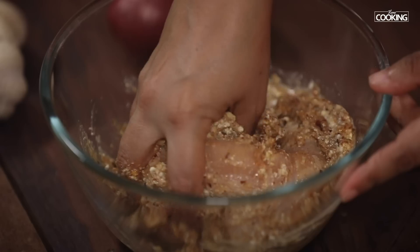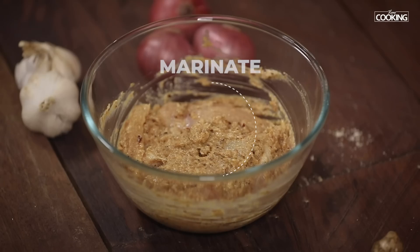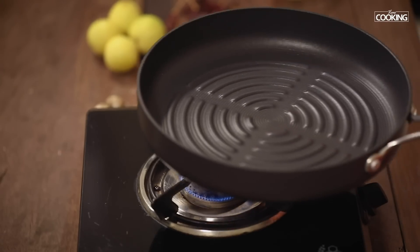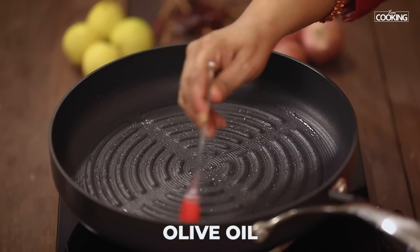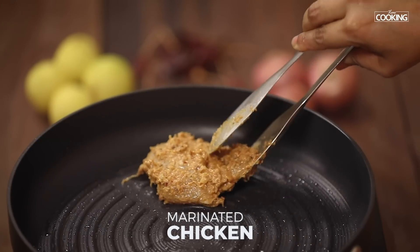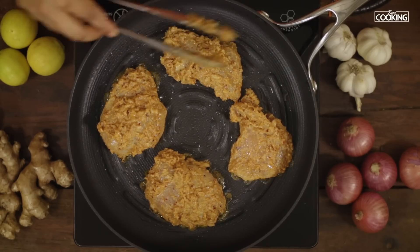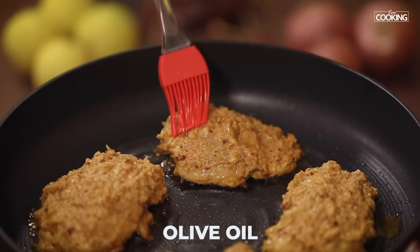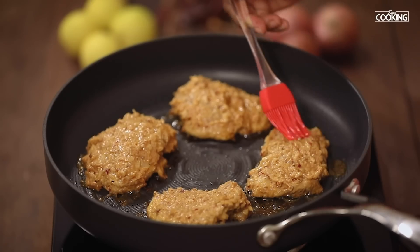Mix the chicken along with the marinade — make sure you rub it nicely. You can see the chicken pieces are beautifully coated. Marinate the chicken for about 2 hours at room temperature. I'm using a grill pan to grill the chicken. You can either use a microwave grill or an oven grill to do this. Just brush a little oil onto the pan. Before turning the pieces to the other side, brush with a little oil. I'm using olive oil for the recipe — you can use refined oil if you don't have olive oil.